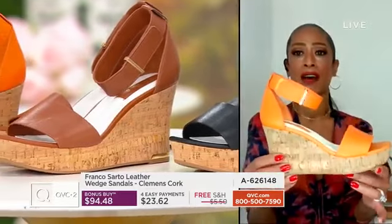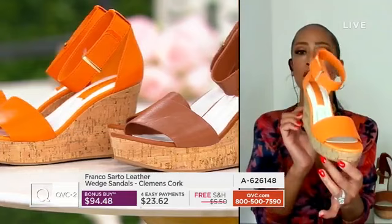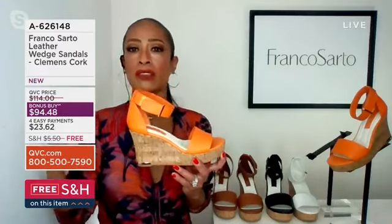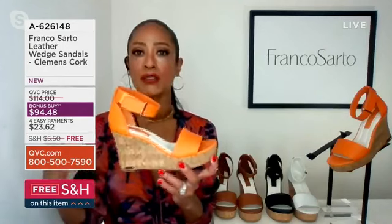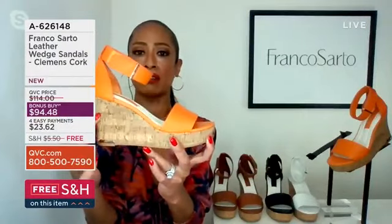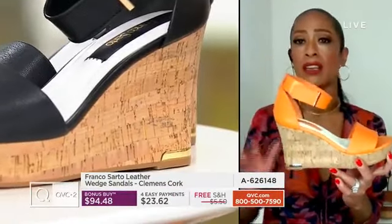Now we have the cork, which is the more stylish, more on-trend wedge sandal. You know the style right now is all about texture, fabrics, and the use of natural fibers. So we have for you the cork wedge sandal — and the cork heel itself, I just want to say...